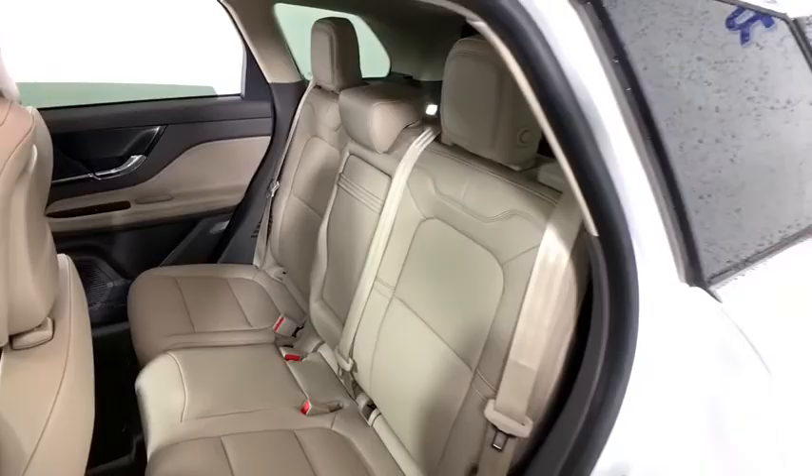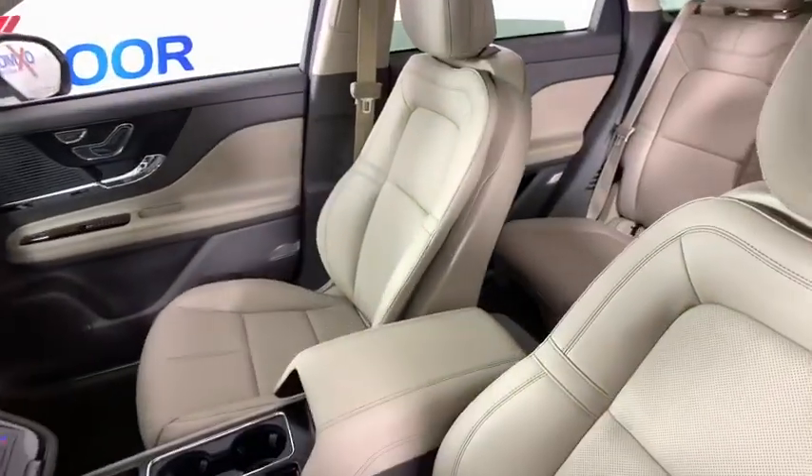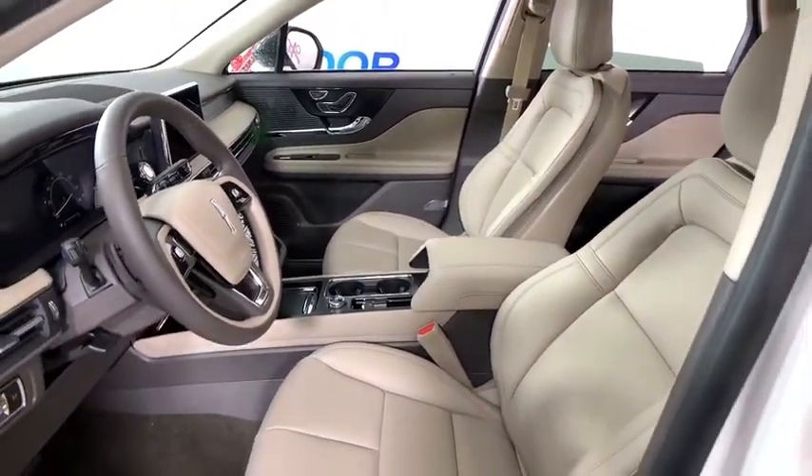Compass, heated steering wheel, electronic stability control, heated front seats, trip computer, security system, rear window defroster, power windows, overhead console, remote keyless entry.